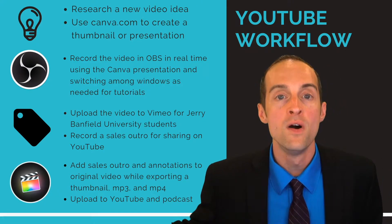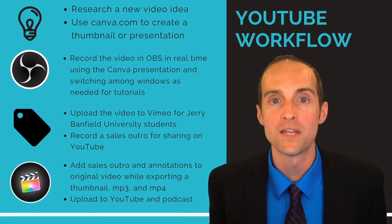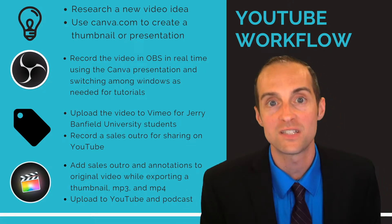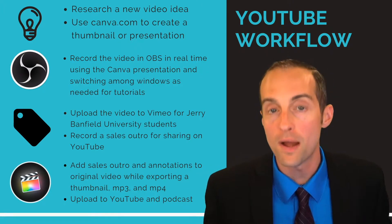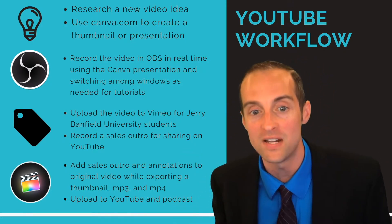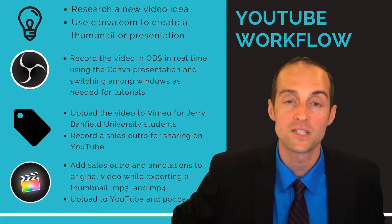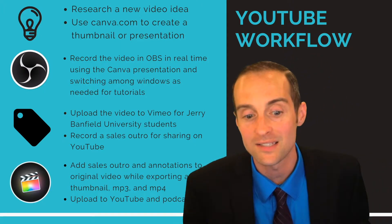Once I film the sales outro, I take those two files — the original video uploaded to Vimeo and the sales outro — and put them into Final Cut Pro X. I then put a set of annotations that pop up about every 30 seconds, which helps get more followers on my social media accounts, more website visitors, and makes sales. Throughout the video, the annotations mention all the basic things I want somebody to know about me — follow me on all these different platforms, all the services I have on my website, things like my podcast.